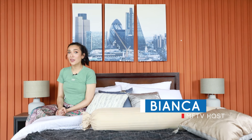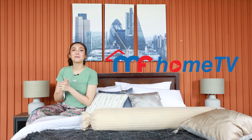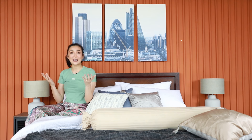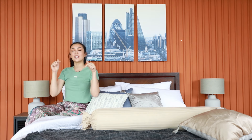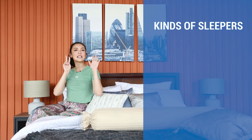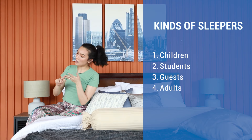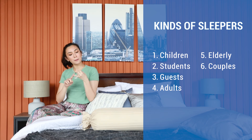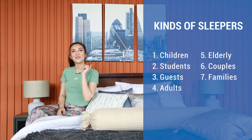Hey homeowners, this is Bianca with another episode from your favorite channel MF Home TV. Picking the right bed might seem like a simple task, but there are actually quite a number of factors to consider. In today's episode, we will be categorizing our sleepers into seven kinds: children, students, guests, adults, the elderly, couples, and families. Find out which bed is the right size for you.